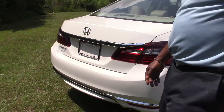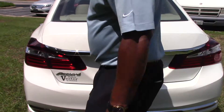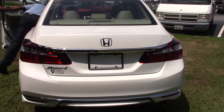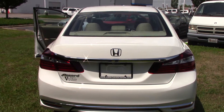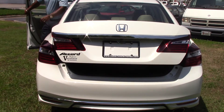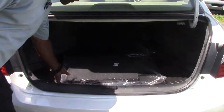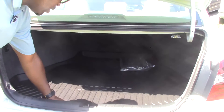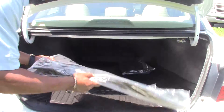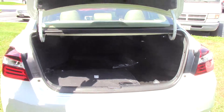It comes equipped with the backup camera back here. Nice trunk space there. All Hondas come equipped with floor mats, we put cargo trays in here, and back here is where your spare tire and jack sits at. If you needed more cargo space, you can just pull this handle right here and those back seats fold down if you needed additional cargo space.